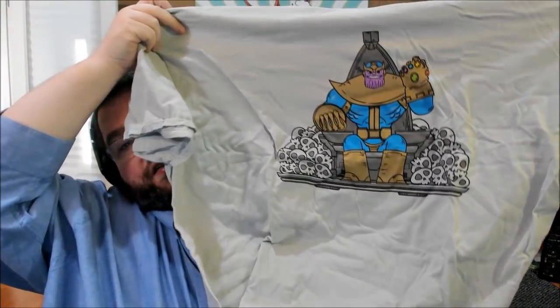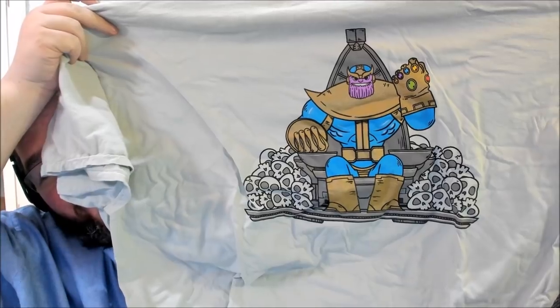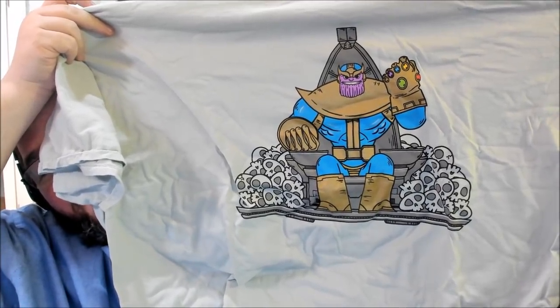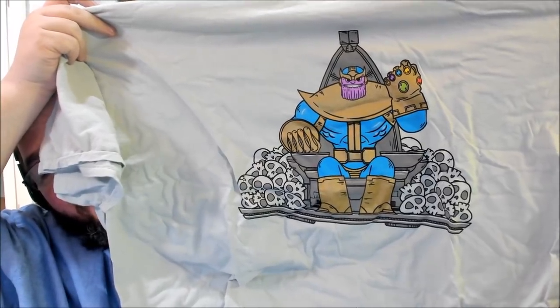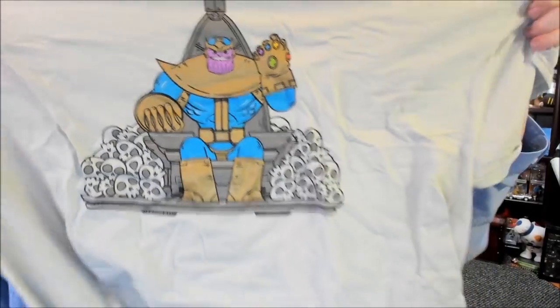Here's the thing I get Loot Crate for — the shirt. I get one in 3X and one in 5X. Looks like this is the 3X. It's Thanos on his stone throne with a giant pile of skulls next to him. I just went and saw Infinity War and I still can't look at this without wanting to cry. Great shirt though — if I go see Infinity War again, I'm going to wear this.